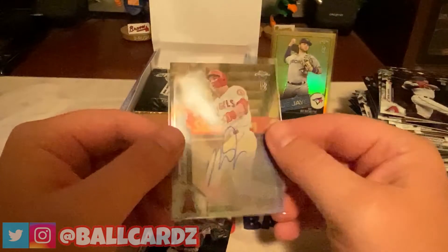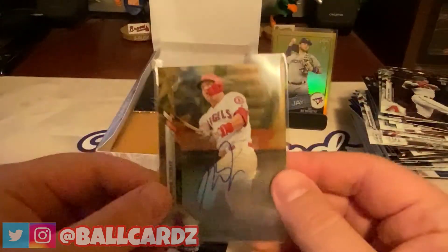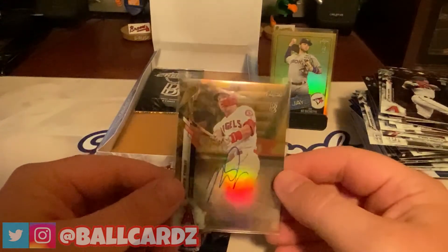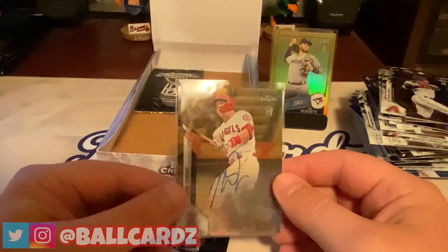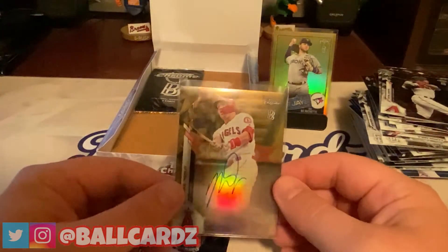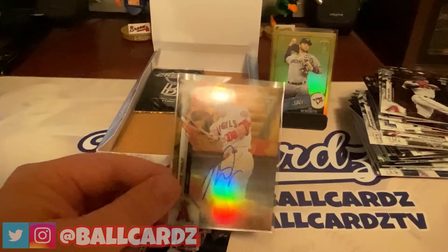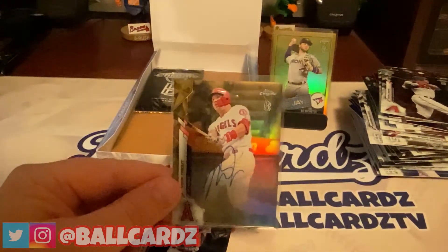Holy crap. Mike Trout. Gold Refractor Auto. Numbered to 50. Are you kidding me?! Mike Trout Gold Refractor Auto numbered to 50. What a beautiful card. That is amazing. Wow.